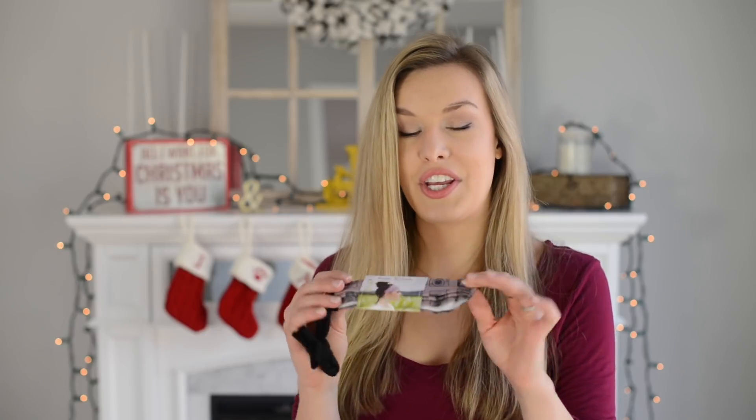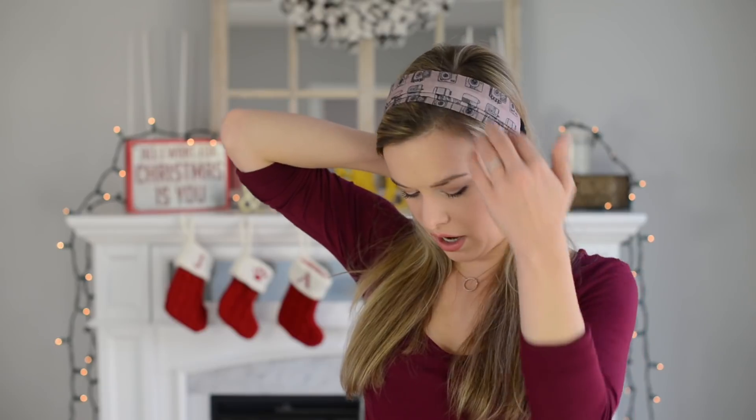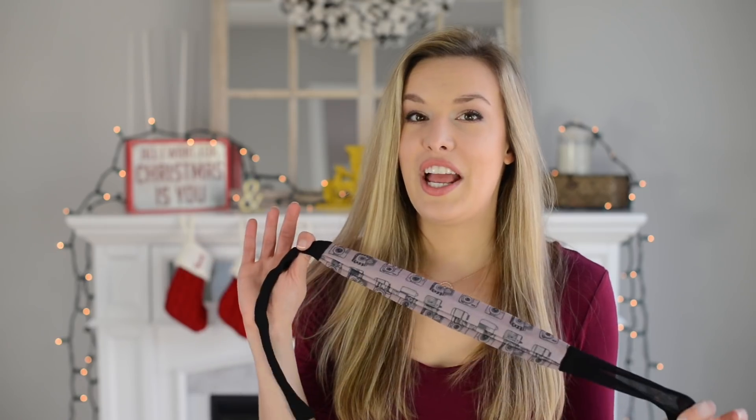The next item is a camera hair tie back — a headband with cameras printed on it, which is super cute and would make a great stocking stuffer. You tie it like this, and you can wear your hair up or down. It has lots of really cute camera designs. This tie back is by Strawberry Revolution, and you can get 10% off with code 'joymichelle.'